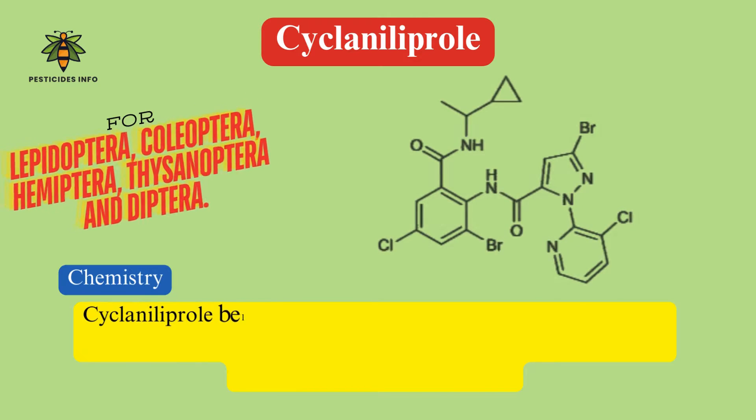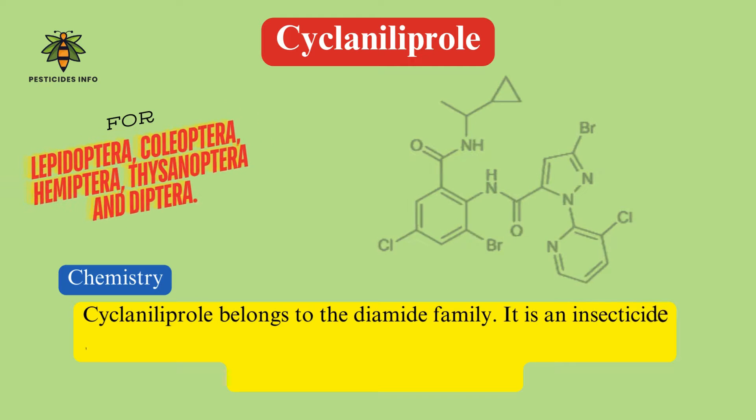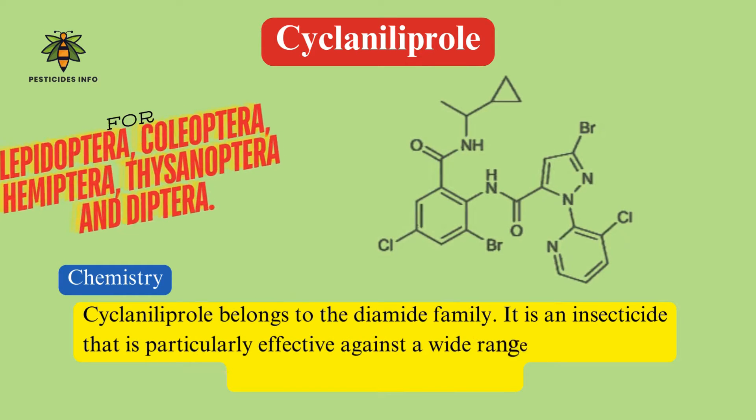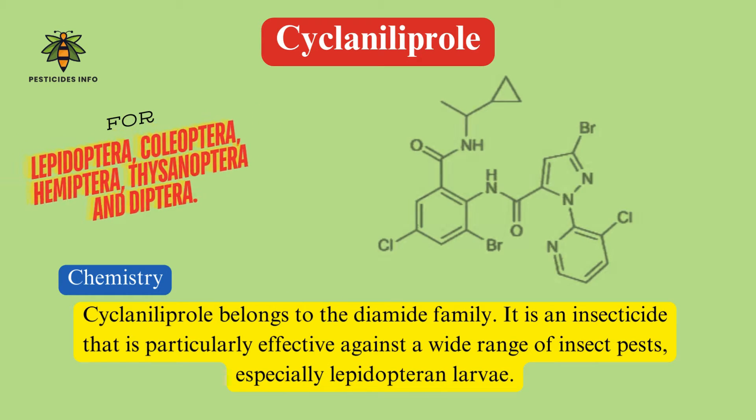Ciclanilaprol insecticide. Chemical family: Ciclanilaprol belongs to the diamide family. It is an insecticide that is particularly effective against a wide range of insect pests, especially Lepidopteran larvae.